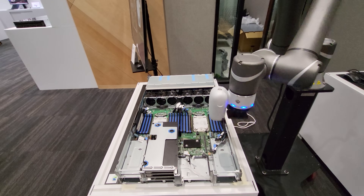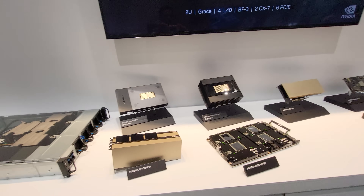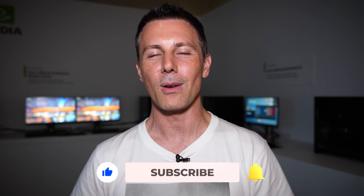I hope you guys enjoyed today's video. If you have any questions or comments, be sure to drop them down below — I love reading your thoughts and opinions as always. I'll catch you guys in another tech video very soon.